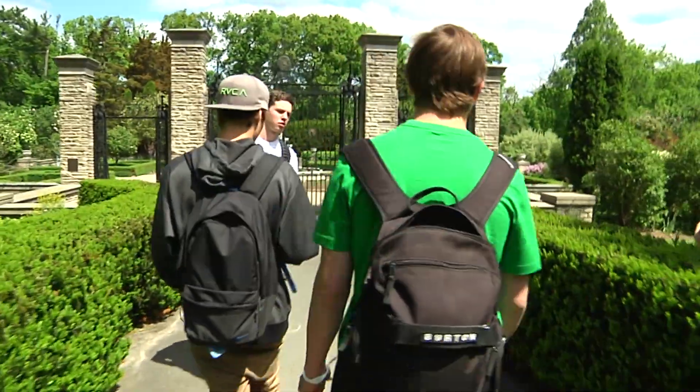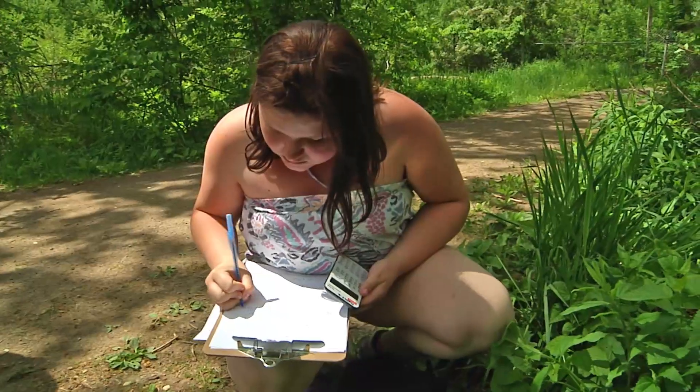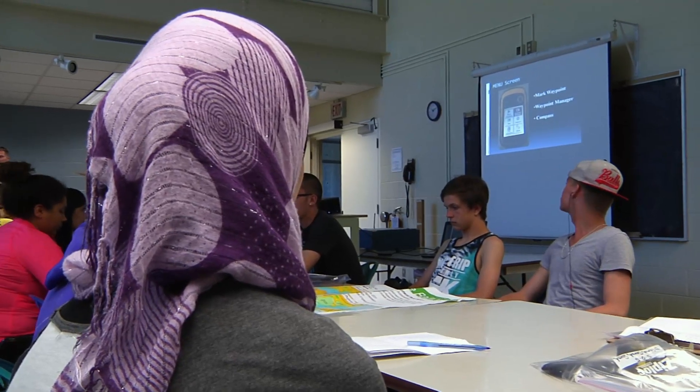The Royal Botanical Gardens became an unlikely classroom for Grade 10 Solfleet students. The subject: math. Using GPS technology, students were introduced to geocaching.